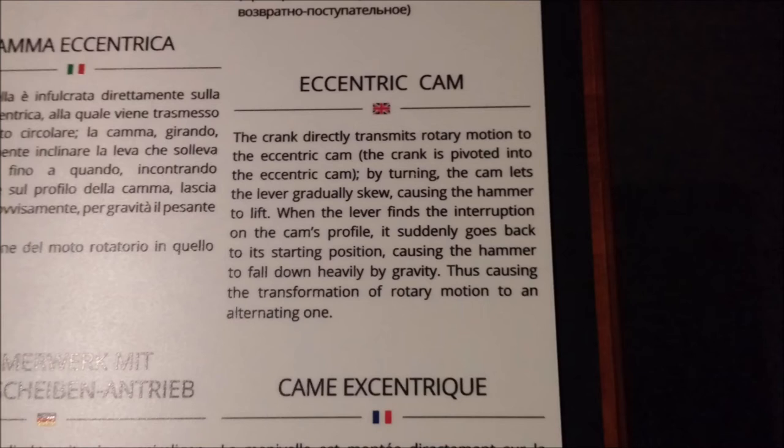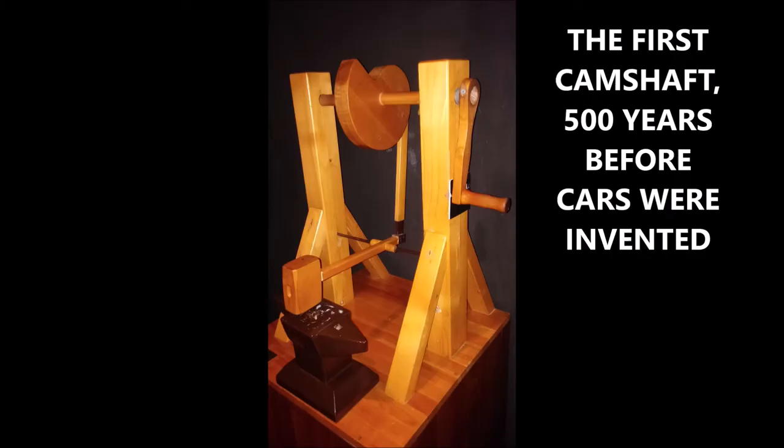The eccentric cam — he developed the first camshaft. Now 500 years later, camshafts are in most cars, automobiles, and engines. They are very necessary for the functioning of those. Here's the first one, made 500 years ago, 500 years before cars were invented. This guy was amazing.